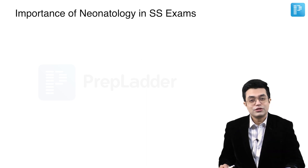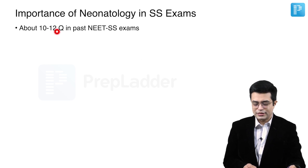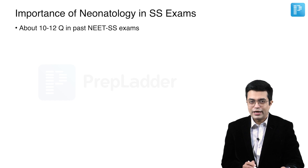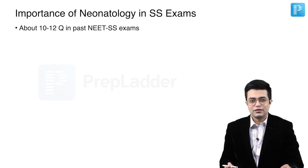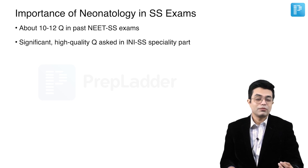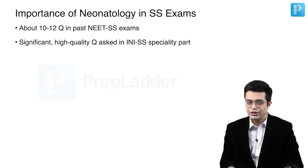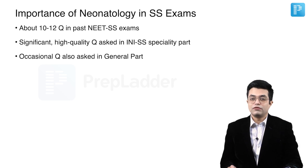What is the importance of neonatology in super speciality exams? If you look at the past papers, you will find that each NEET super speciality exam has about 10 to 12 questions on average, and a similar pattern is expected even with the change in the new super speciality pattern — we can expect about 8 to 10 questions at least from neonatology. Significant high-quality questions are asked in the speciality part, where you need to read AIIMS protocol in more detail and certain topics in Cloherty and Avery more thoroughly compared to what you read for NEET super speciality. Occasional questions from neonatology are also asked in the general part, so the actual weightage is a bit more than what it seems in the prospectus syllabus.